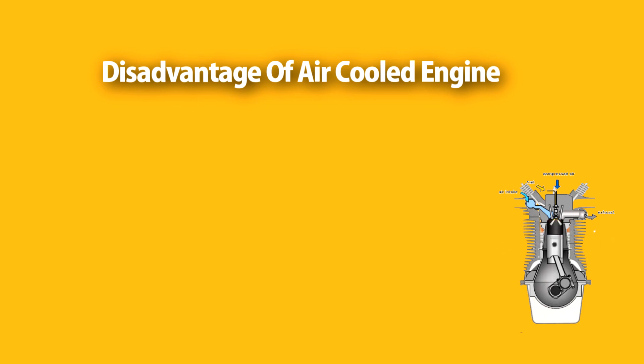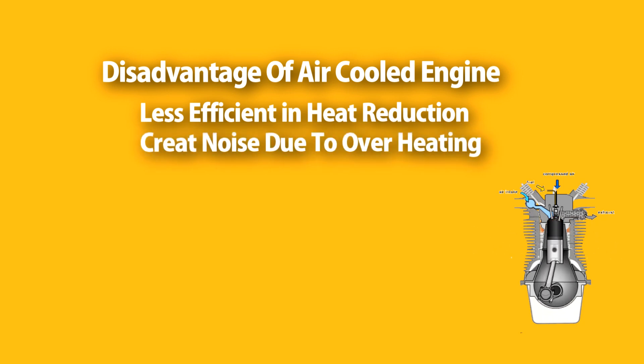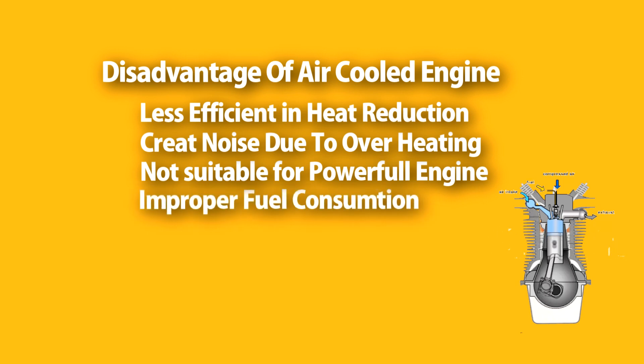Disadvantages of an air-cooled engine: Air-cooled engines are less efficient in heat removal, and sometimes the airflow around the engine is not sufficient. They can create noise when airflow cannot adequately cool the engine. Air-cooled engines are not suitable for powerful engines above 200cc, and they have improper fuel consumption due to the inefficient way of heat removal.